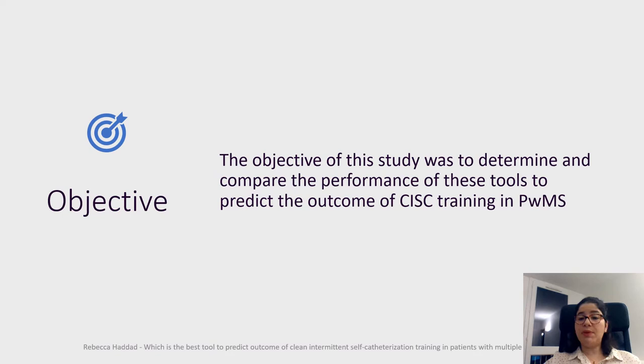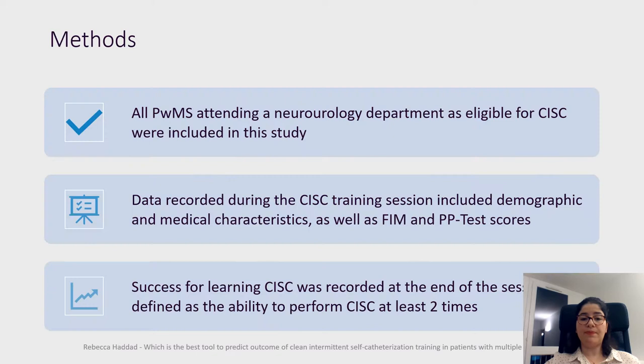The objective of this study was to determine and compare the performance of these tools to predict the outcome of CIC training in patients with multiple sclerosis.